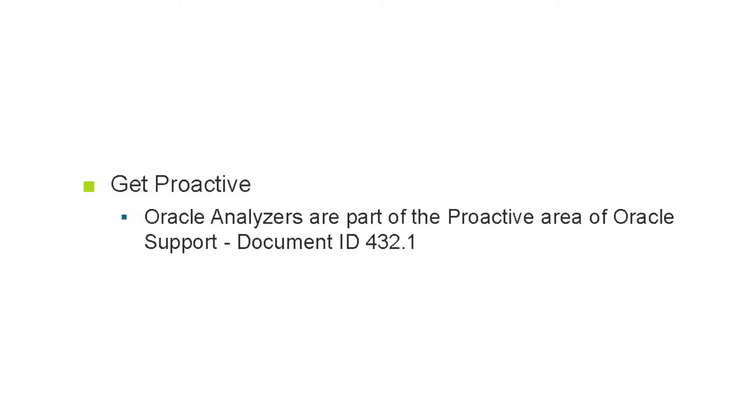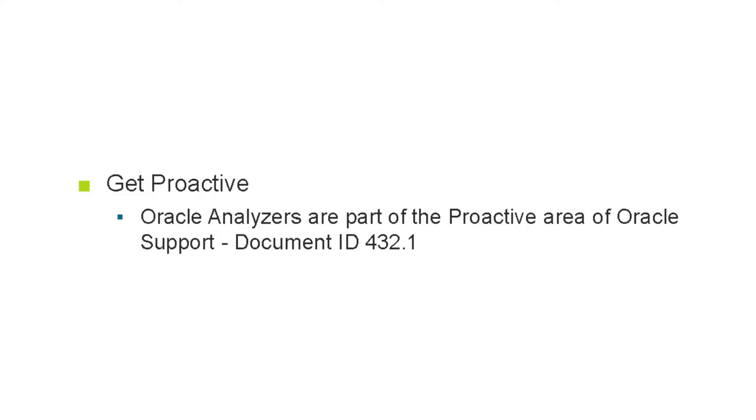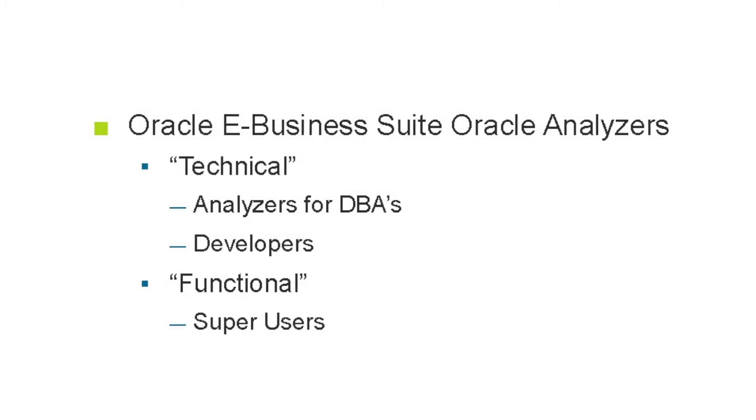They're a group of scripts that the support team has developed over time from dealing with different customers. Oracle decided to package these and put them out there to help customers not have to call support as often. If you do have to call Oracle support, you have a lot more information available so they can help you more readily solve your problem. There's a technical side and a functional side.